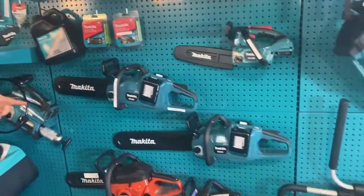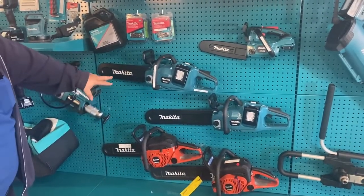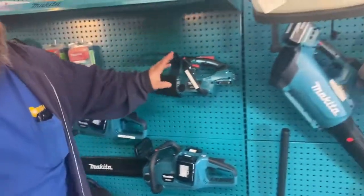Chainsaws are badass. The two orange ones at the bottom are gas and the green — blue, whatever you want to call it — ones up here are electric. This tiny one's going home with me.